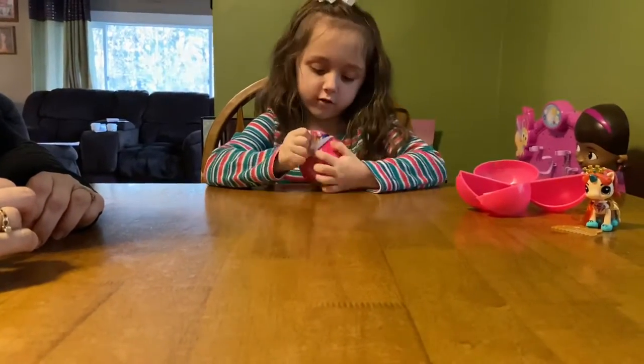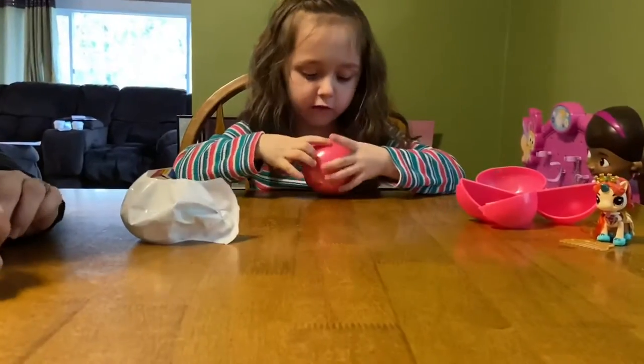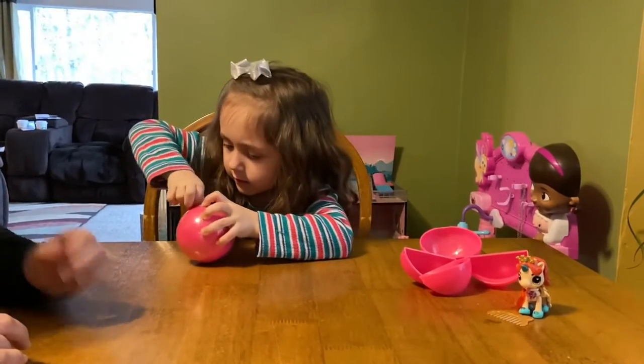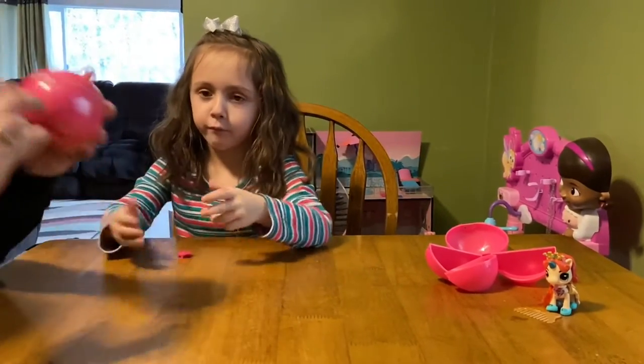Because we unwrapped the first part, we have to open this. Now we have to peel this side off. Can you get the wrapper off please?